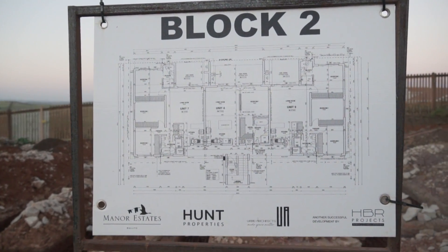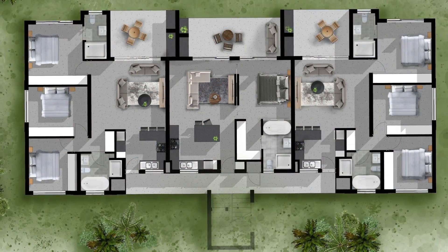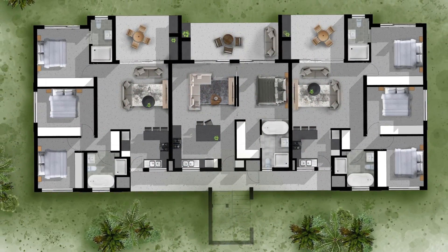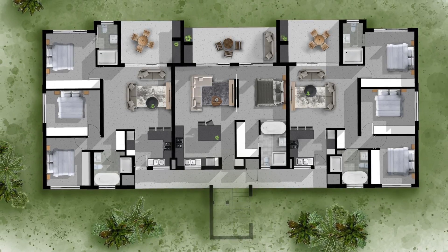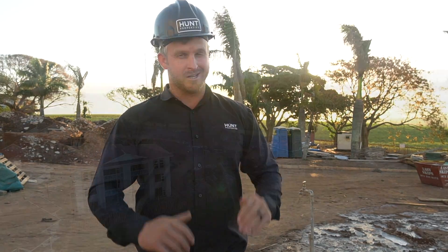This is Block 2, which constitutes 9 units. Each floor has two 3-bedroom units on each flank, and then a really funky 1-bedroom, 1-bathroom unit that measures 83 square meters. These are going to sell like hotcakes.